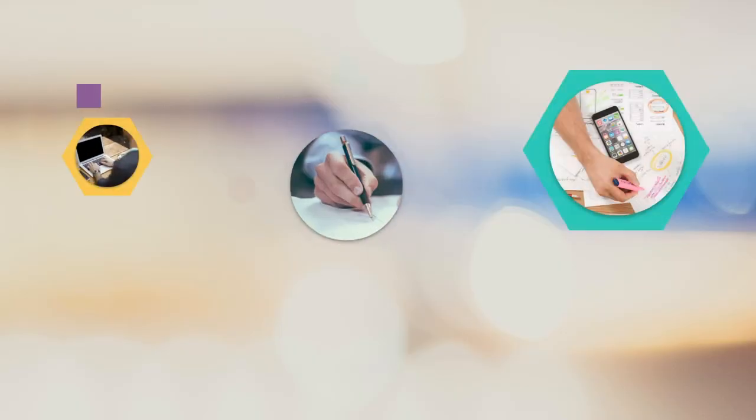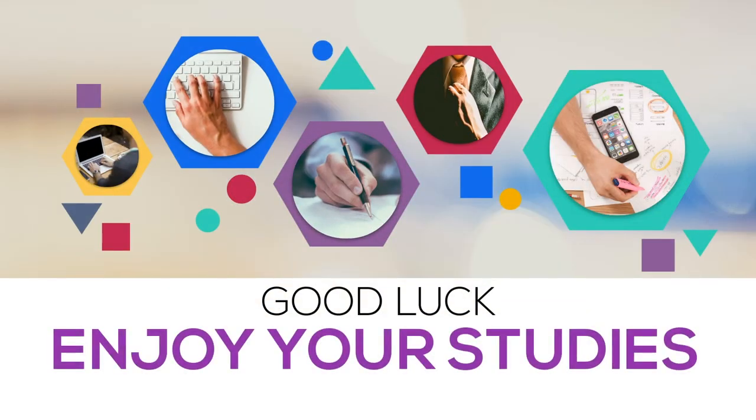Remember, if you want to find out more about these subjects, browse the ELC website, which has all the information you'll need. That's it from me. Good luck with your studies!